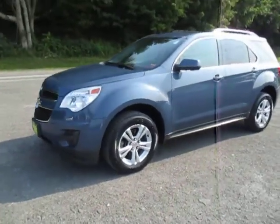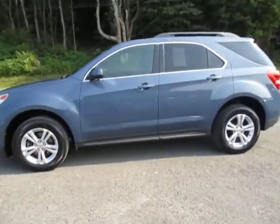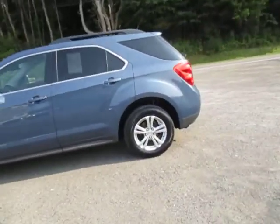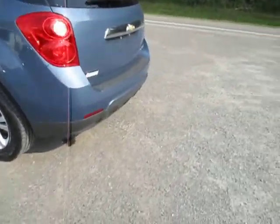Hey everyone, I'm over here at Lesord Chrysler Products in Sodus, New York, looking at a used 2011 Chevy Equinox in a really cool blue-ish purple color. You've got steel wheels on there and a backup camera.